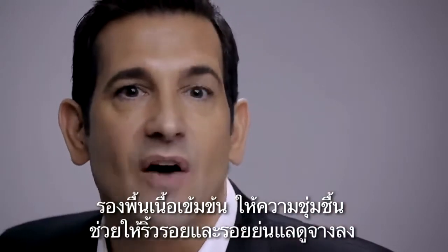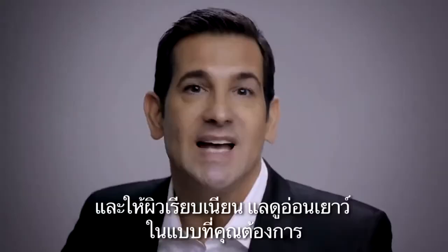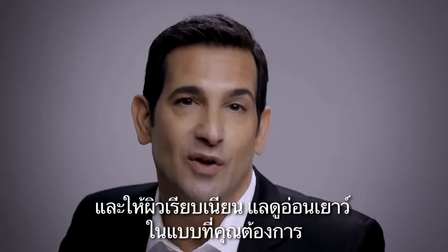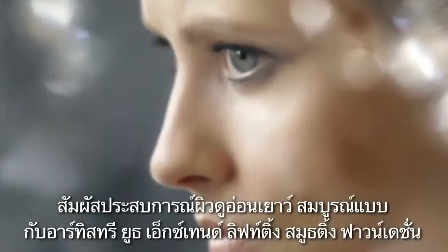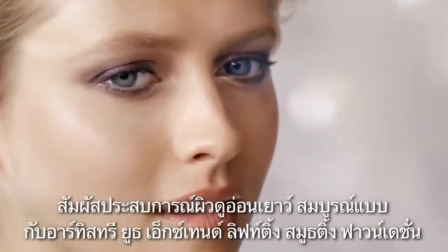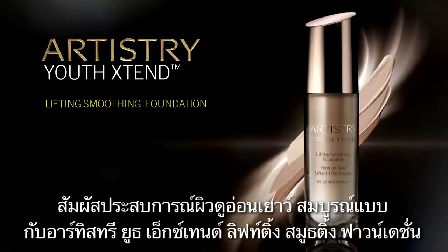This rich, hydrating formula softens the look of fine lines and wrinkles and gives you the flawless, youthful look in your mind. Experience youthful perfection with Artistry Youth Xtend Lifting Smoothing Foundation.